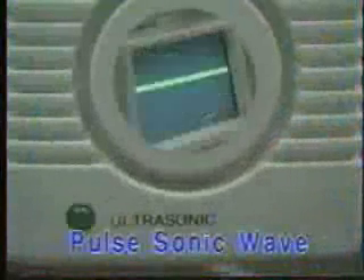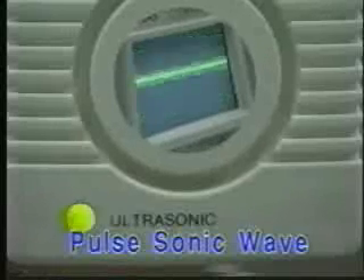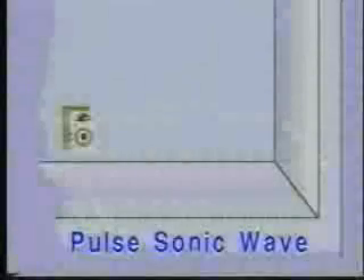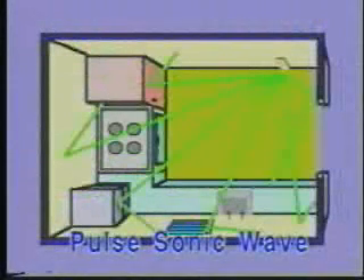Pulsonic Wave is an inaudible wave to humans, but will cause damage to rats and insects. It is a high-pitched, hoarse sound, similar to the high-pitched sound made by scratching glass. This powerful, high-pitched sound will attack and annoy rats and pests and eventually drive them out of their living environment.